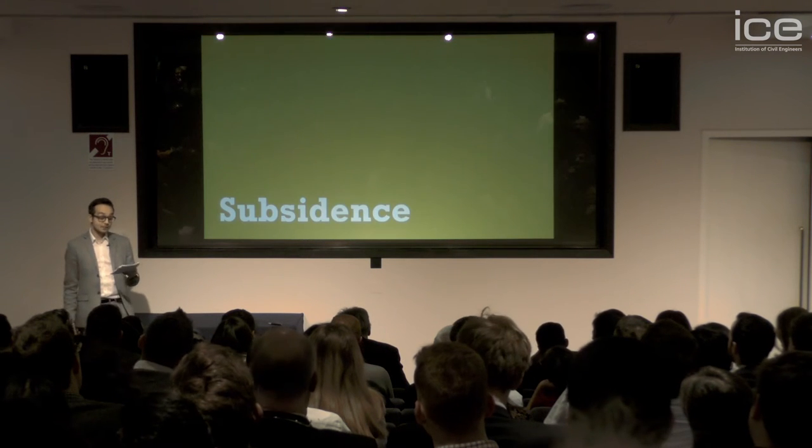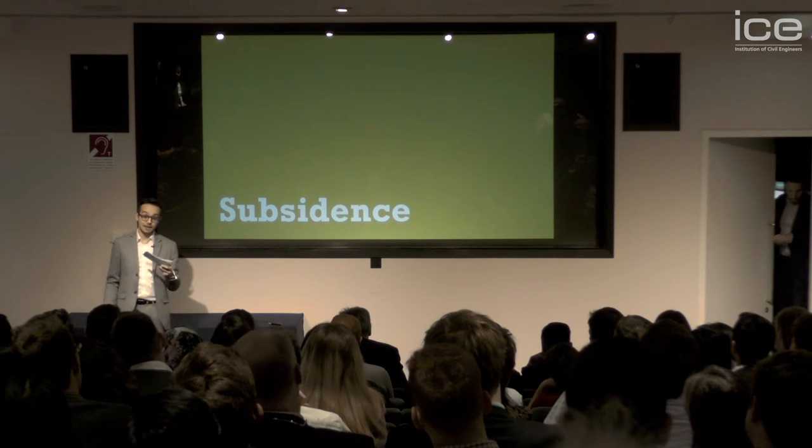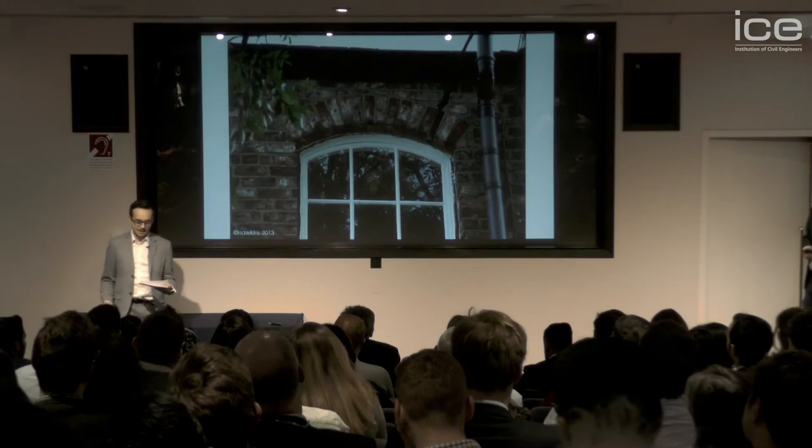First up, subsidence. This is something that forensic civil engineers see quite often, and you might have heard of it before. Subsidence happens when one part of a building's foundation moves more than the rest. And this can be a big, expensive problem because fixing foundations whilst holding up a building is pretty hard. But how do you spot when it's happening?